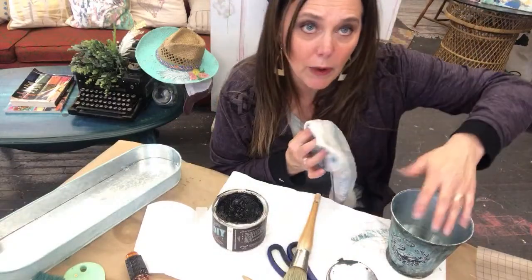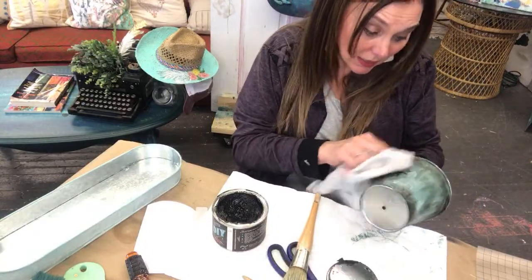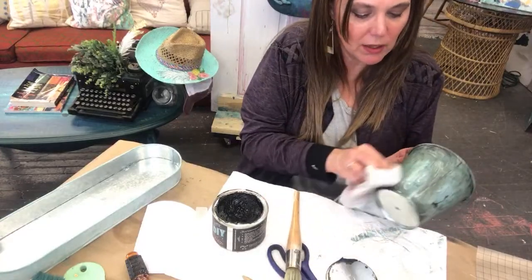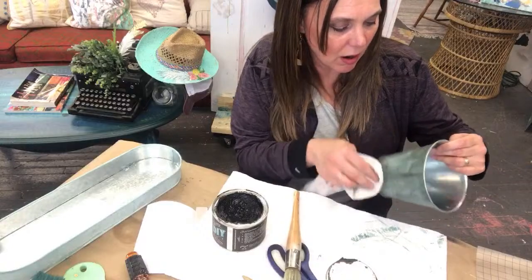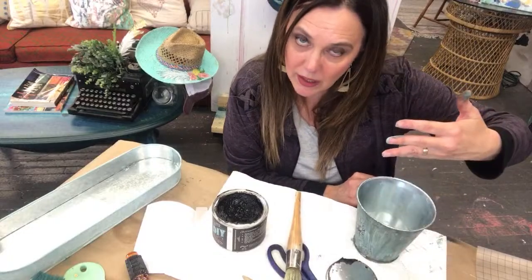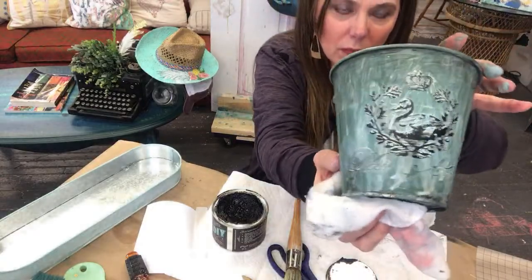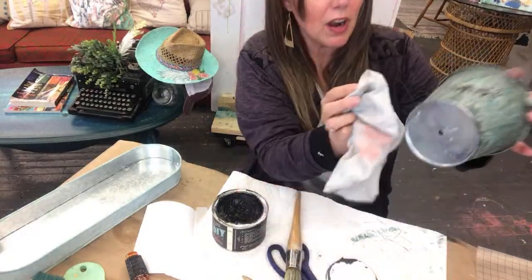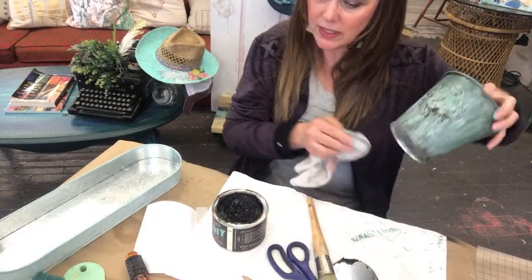Grab a lint-free rag and just move it around a little bit. On the galvanized tin you want to be a little bit careful when you're wiping it — you don't want to wipe too hard and take any of that paint off, because it is a harder surface and doesn't absorb like wood would. Cute, huh? It's already starting to dry a little bit.